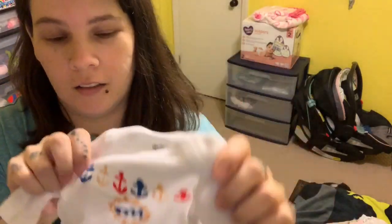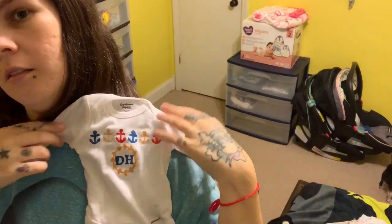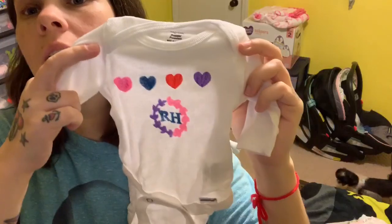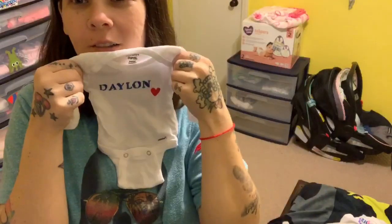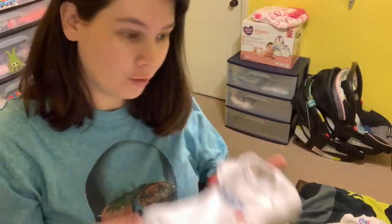Here are their preemie onesies that my mom and my sister made, just in case they have to be in the NICU — but hopefully they don't. Because these are small. This is Dylan's — our last name is Hanson, so that's Dylan's. And here is the little girl's, her name is Raylan, so there is hers. They're so tiny. I don't want a baby that small — oh, wouldn't it be so cute though? No, not a real baby. If I want a baby that small we'll do a reborn.